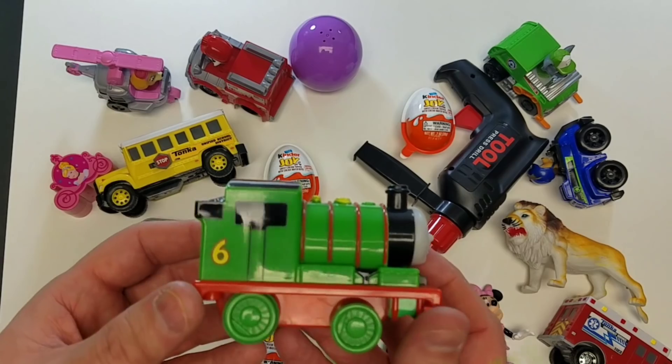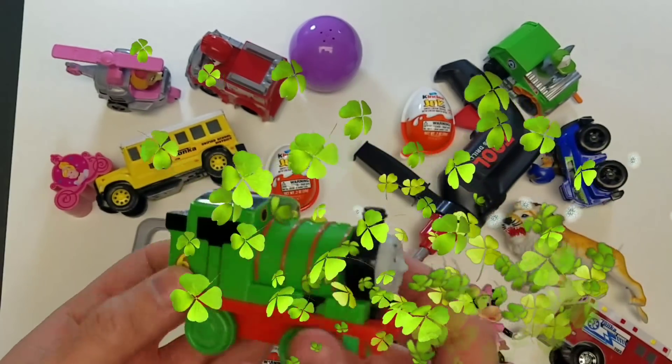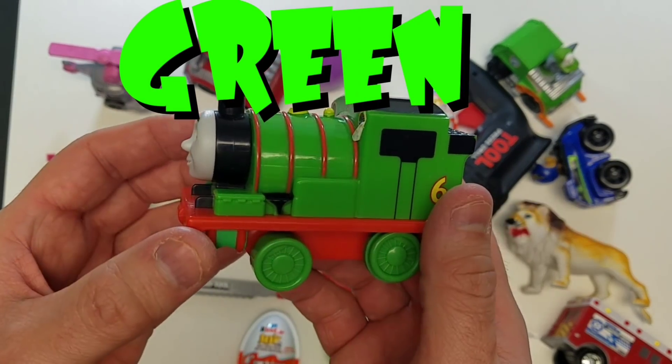Let's take a look at our next toy! It's the color green — Thomas the Train! We love the color green! Green!